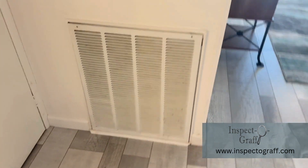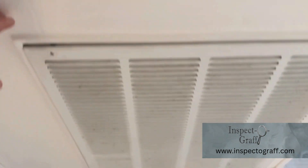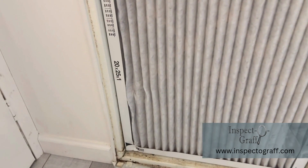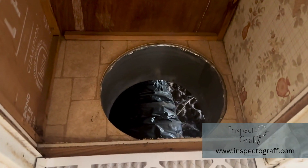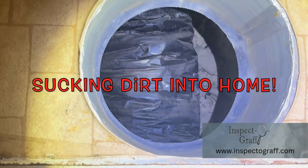We're inspecting the air conditioning system on a mobile home today. I've got to check the return and make sure they got the filter and everything's good inside of it. So we open it up and yep, we got a filter — that's the good news. And behind the filter — oh man, look at it — it's completely open to the crawl space. The return duct is there, but it looks like it's completely open as well.